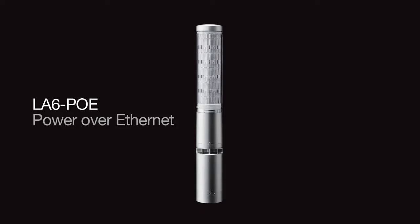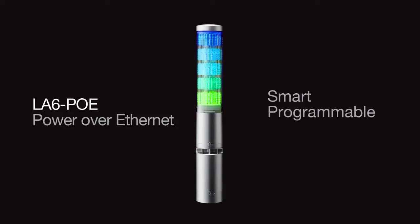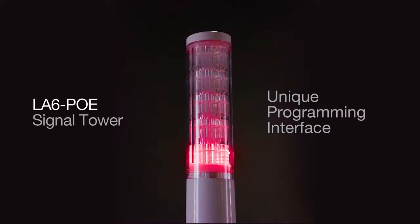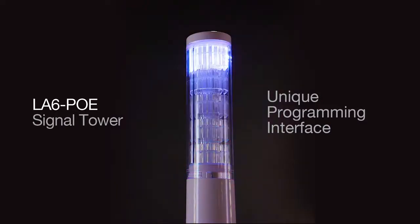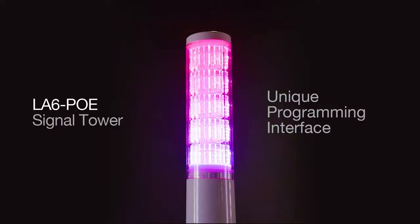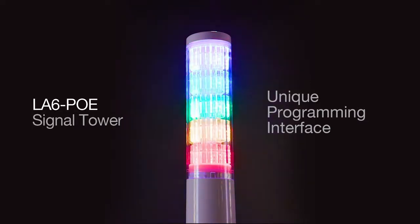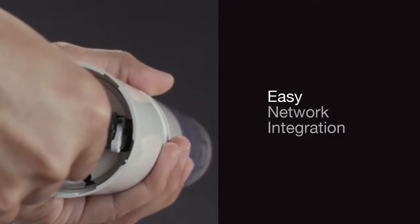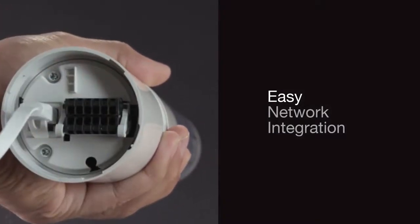Introducing the LA6POE, the world's first smart, programmable, multi-color LED signal tower with Power over Ethernet functionality from Patlite. The sleek LA6POE LED signal tower features a unique programming interface for selecting any combination of distinct colors and sounds to fit virtually any application. The Ethernet connection makes it easy to integrate signal towers into your existing network infrastructure.